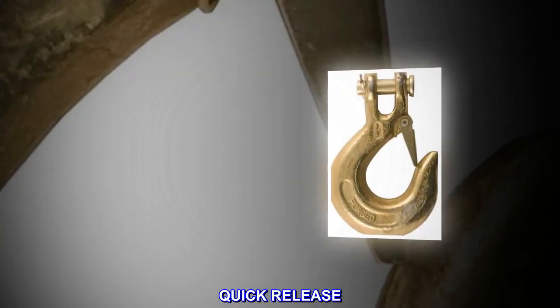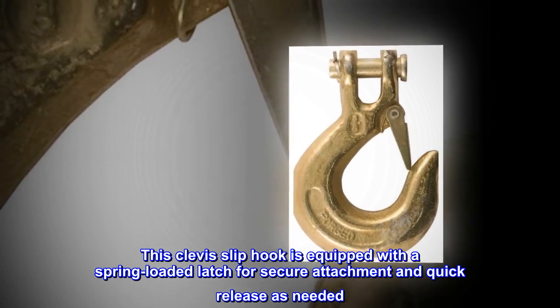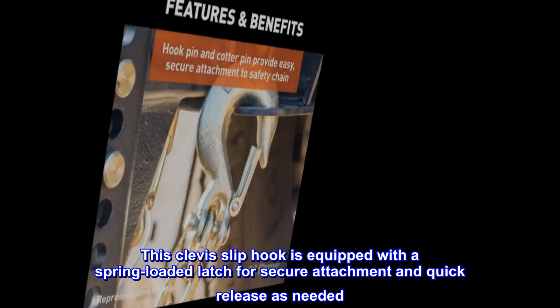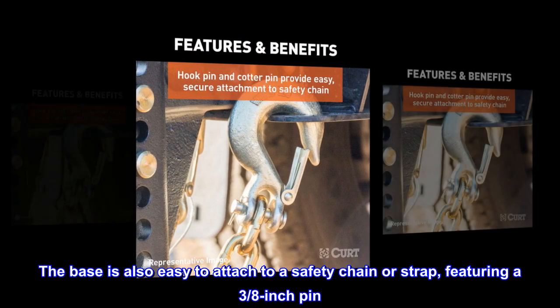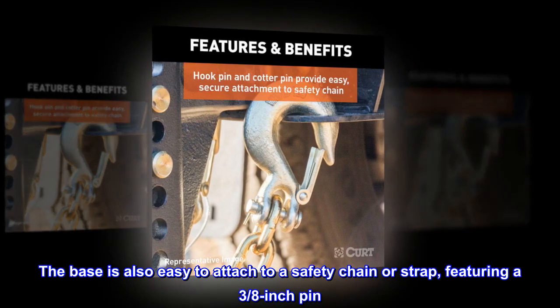Quick Release. This clevis slip hook is equipped with a spring-loaded latch for secure attachment and quick release as needed. The base is also easy to attach to a safety chain or strap, featuring a 3⁄8-inch pin.